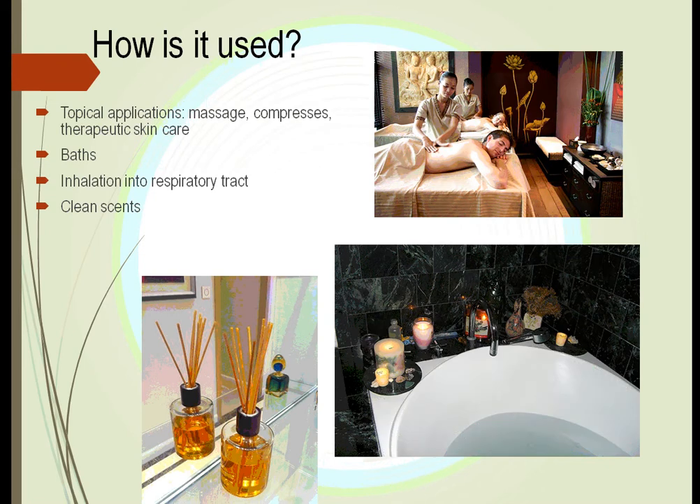How is it used? We use it in different ways: as massages, as compresses where we put it on clothing and leave it attached to the body, we warm it up and place it on the body, we put it into our bath, and we put it on sticks where it can be diffused into the air and scent the whole room.